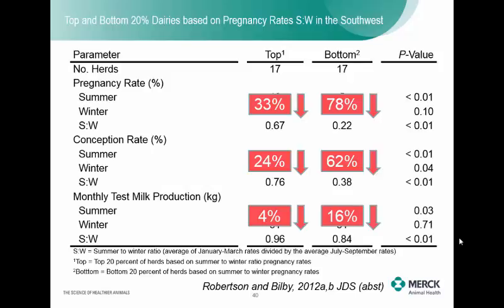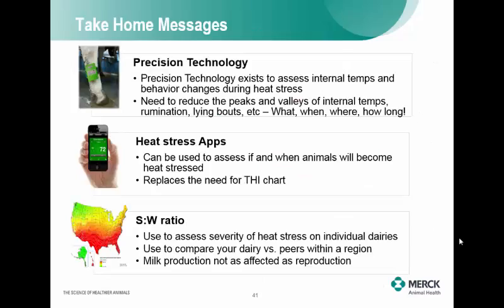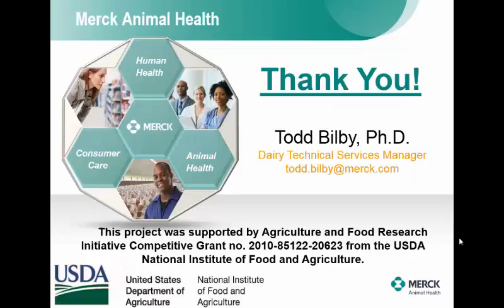I think this is an easy tool that extension, peer groups, or others could implement to look across farms at how good or bad you're doing. The take-home from precision technology: there is technology available to assess heat stress, there are apps available, and there are easy-to-use tools using your own farm data. With that, I'd be happy to answer any questions.